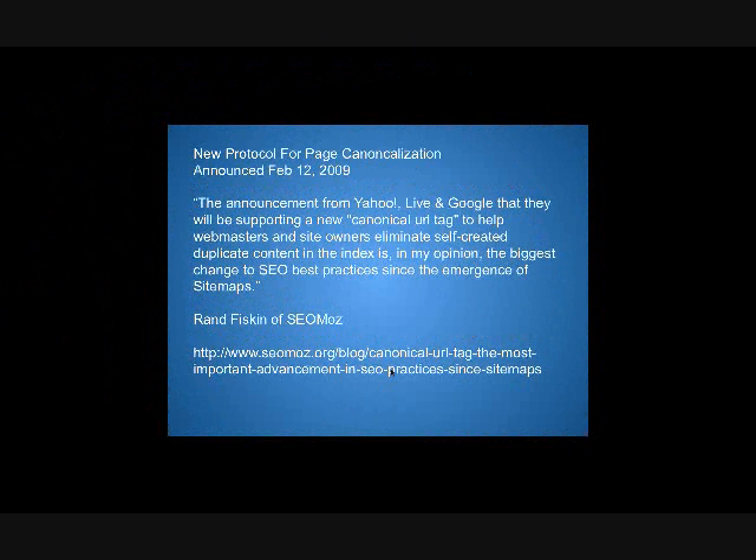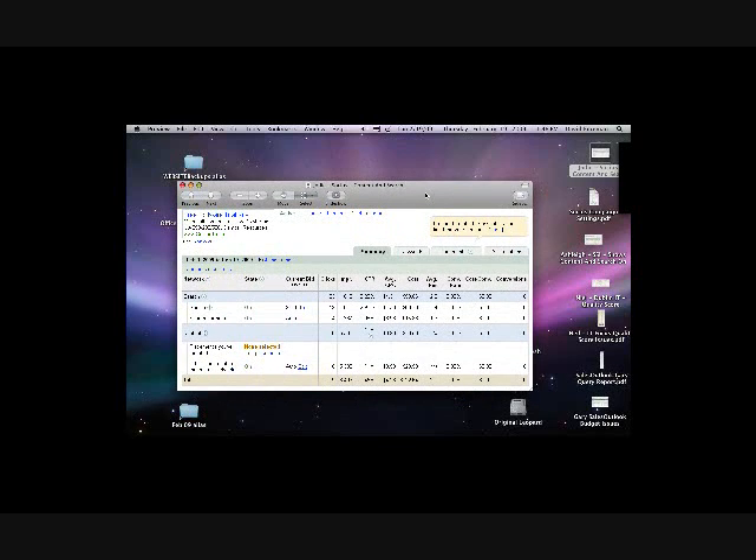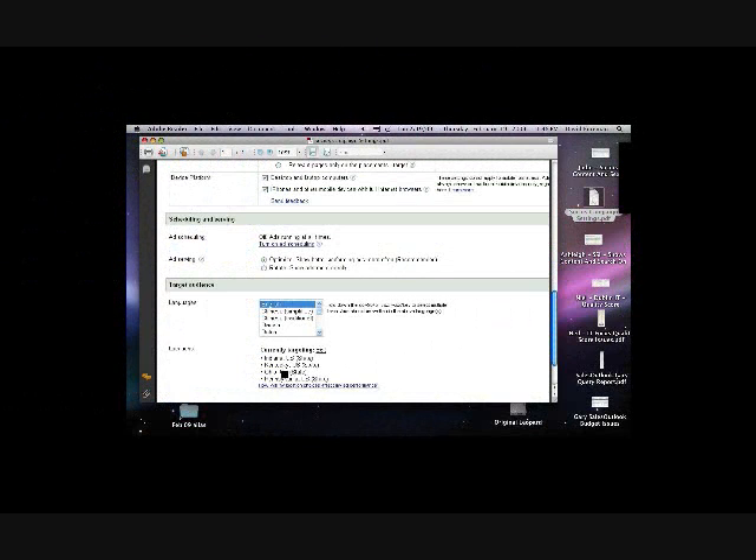I'm going to go over this briefly — it's not AdWords related, but it's a new protocol announced by Google and all the other major search engines on February 12, 2009, and it's a very powerful tool for what they call canonicalization. Jody's got the search partners turned on and the content network turned on — in my opinion she is wasting budget there. It's better to just go state by state.